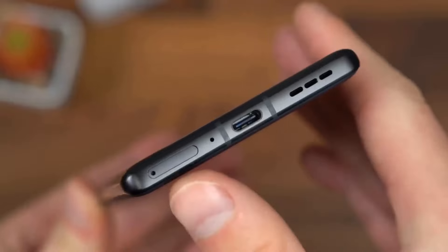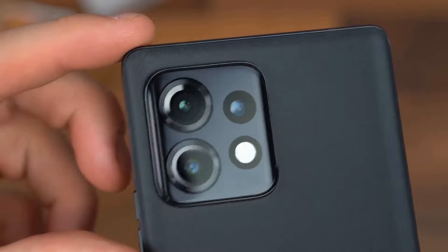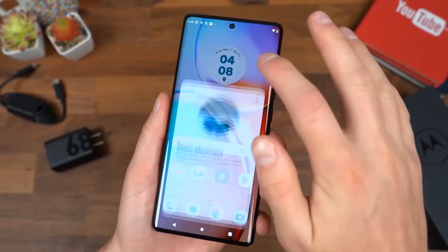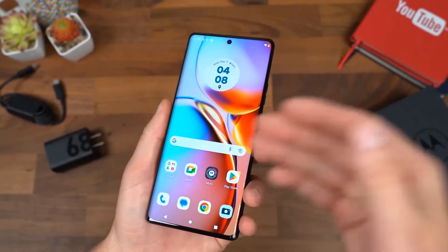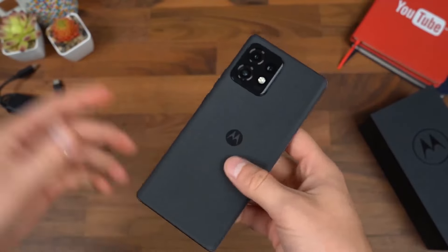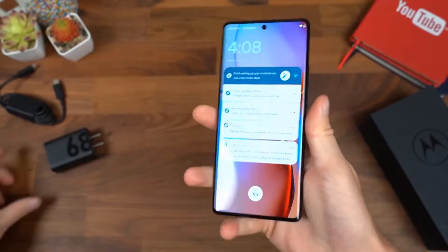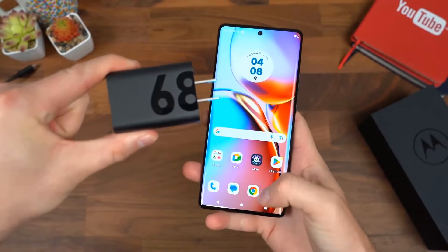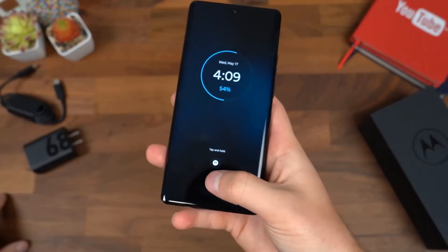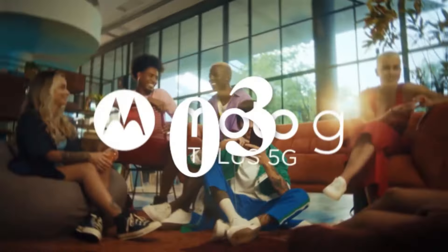The Edge Plus is equipped with a 5,000mAh battery that supports up to two days of usage on a single charge. It supports 68-watt Turbo Power charging and 15-watt wireless charging for added convenience. Running on Android 13, Motorola's My UX adds useful features without cluttering the interface, and the phone promises four years of software updates. To check availability and current pricing, see the link in the description below.